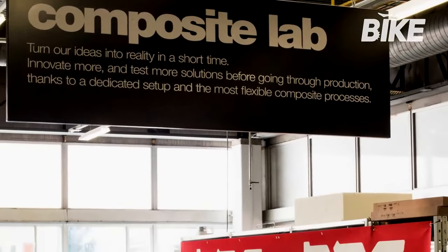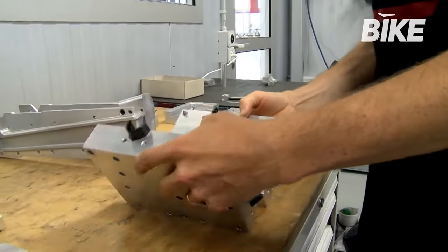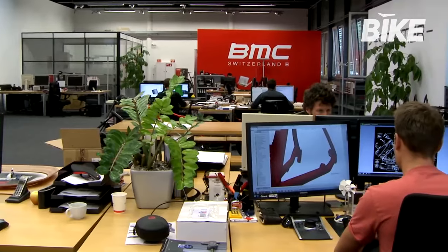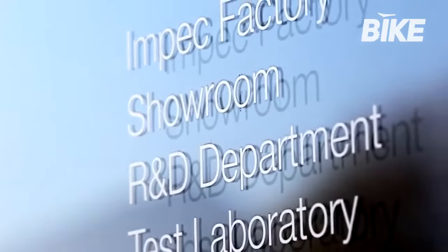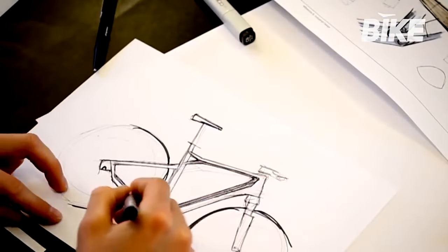BMC allowed Bike UK exclusive access to its laboratories to see some of the procedures and the design of carbon frames up close. As head of product, I am responsible for product innovation, product development and our offer to the market — a wide range of applications that I cover with my team.